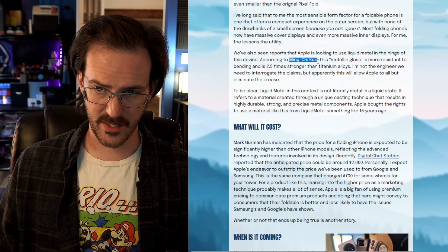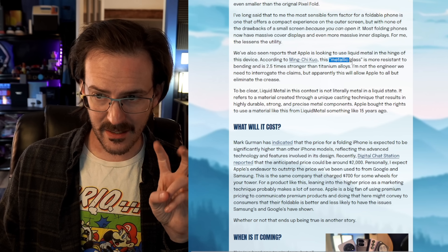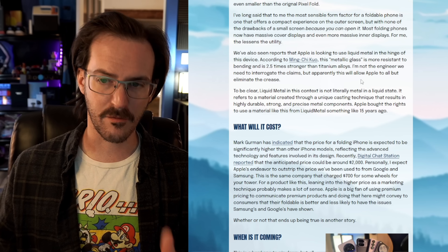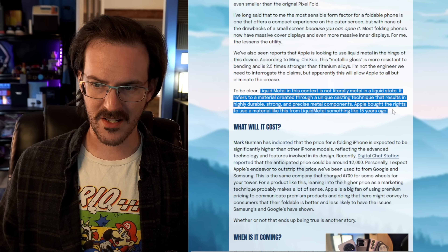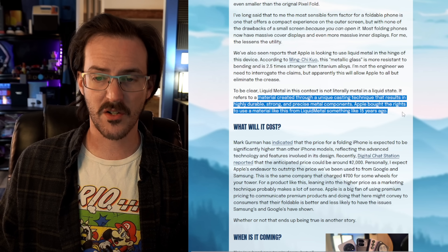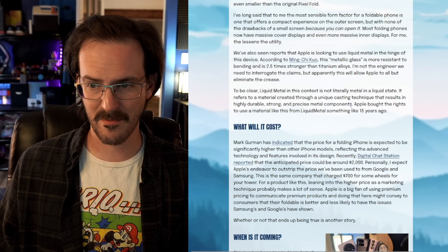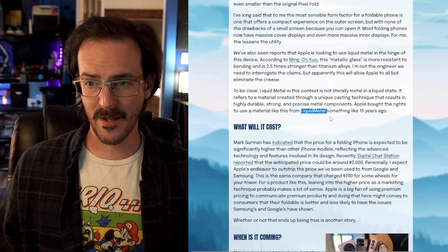Apple might be going with that approach. We've also seen reports from another tech leaker that Apple is using something called liquid metal in the hinge of the device. This metallic glass is apparently more resistant to bending and flexing — two and a half times stronger than other titanium alloys. Liquid metal doesn't literally mean metal in a liquid state; it refers to a material created through a unique casting technique that results in a highly durable, strong, and precise metal component. Apple apparently bought the rights to use this material from a company called Liquid Metal about 15 years ago. The rumor is they're going to use something like that in their hinge, which might allow them to have a crease that's even harder to detect than on current devices.